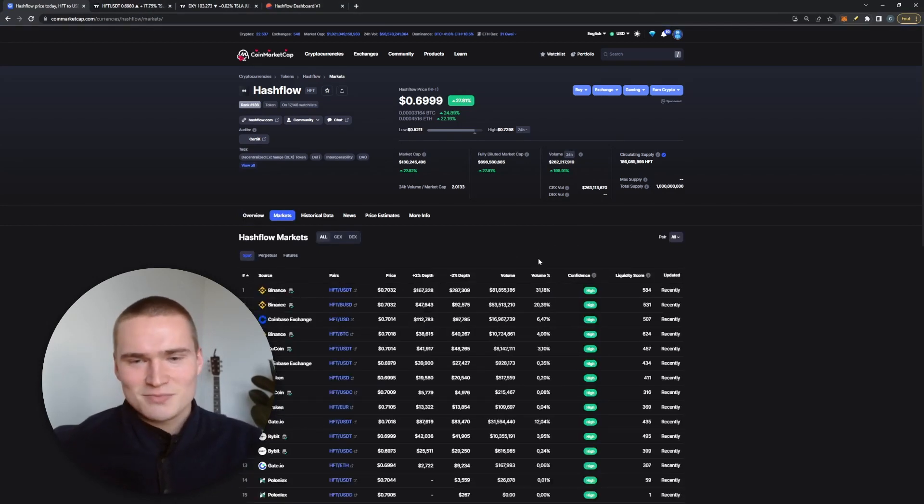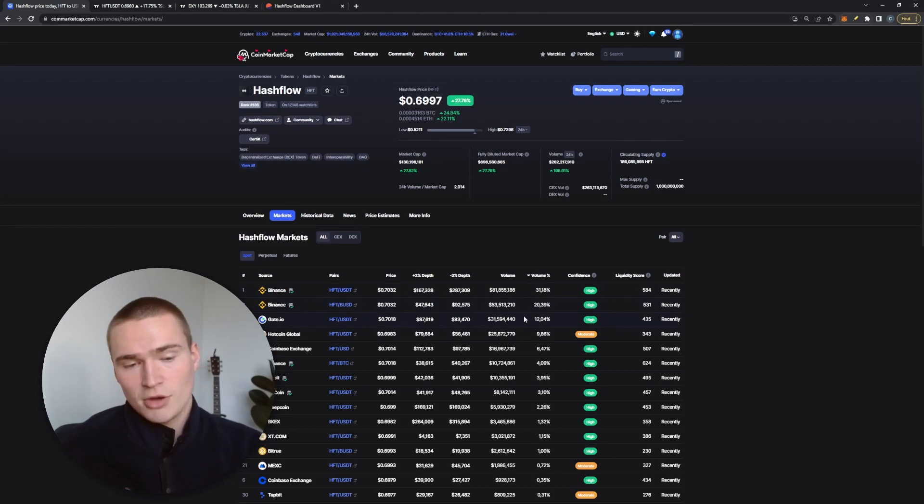As I said, it's very bullish right now — we're up 27% and volume is up 200%. Most of the volume is coming from credible sources, which I like a lot. So altogether we're just very bullish. There were some updates from Hashflow's end but not too many.